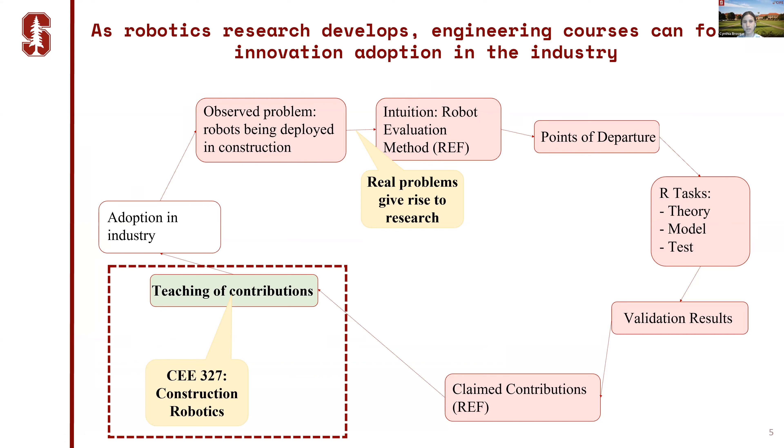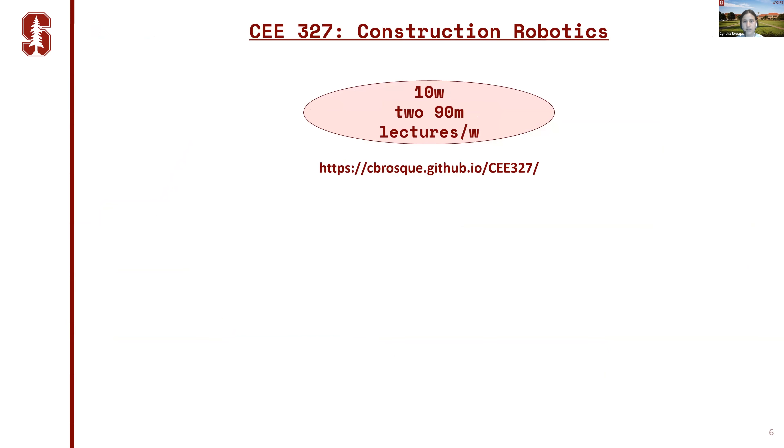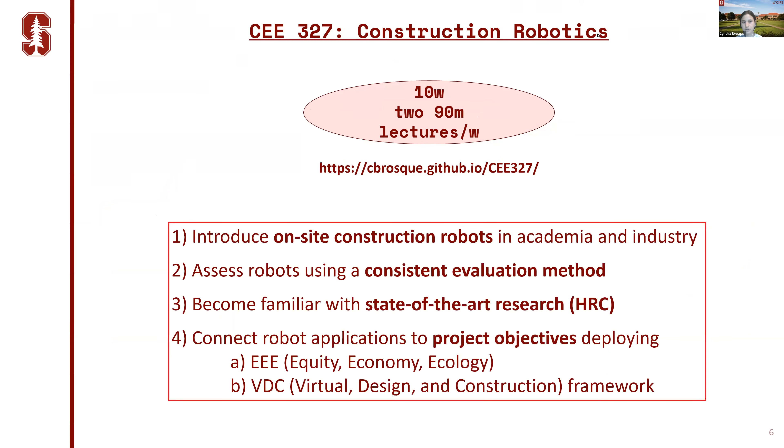For our class, specifically within civil engineering and architecture programs, we developed a project-based curriculum as a mechanism to enhance this ecosystem from research to practice. The course was a 10-week course with two 90-minute lectures per week. Here is the website of the course — you can access the full syllabus and more details after.